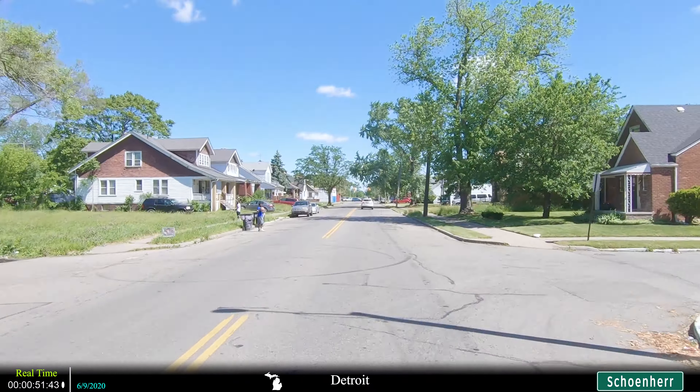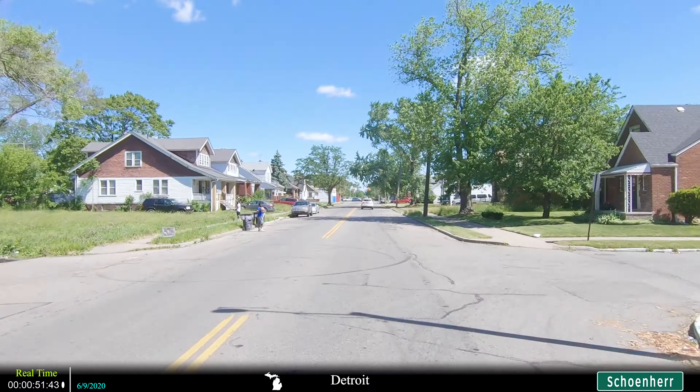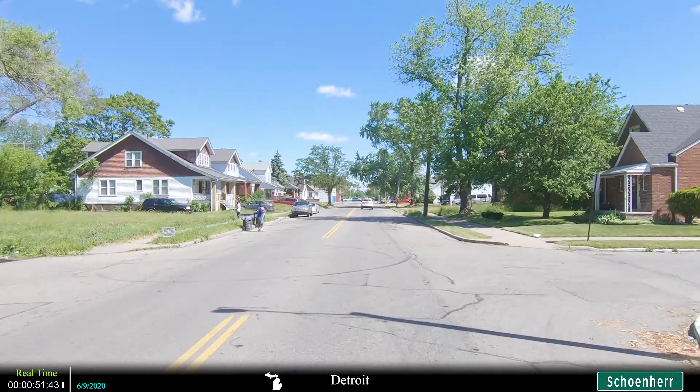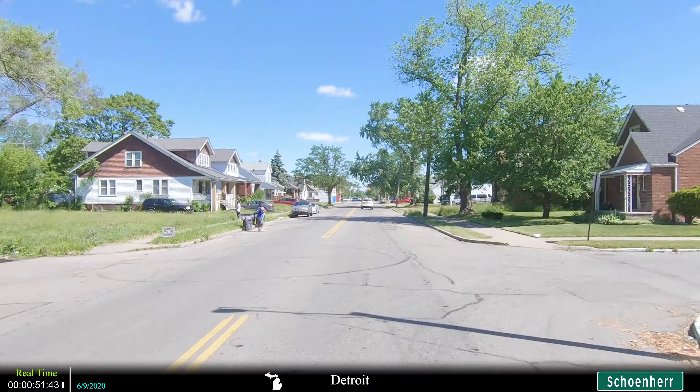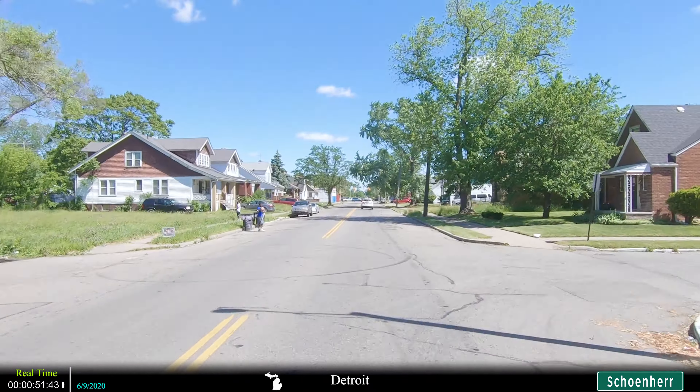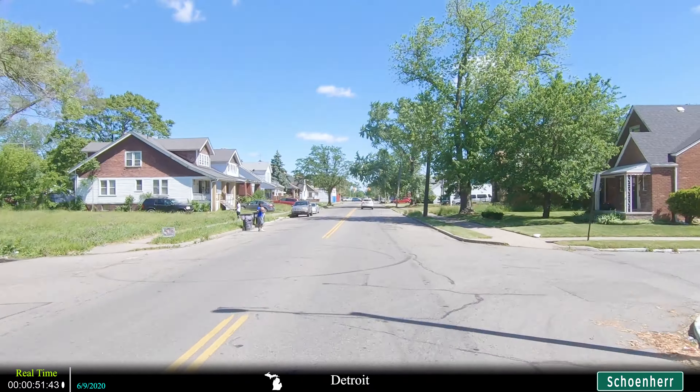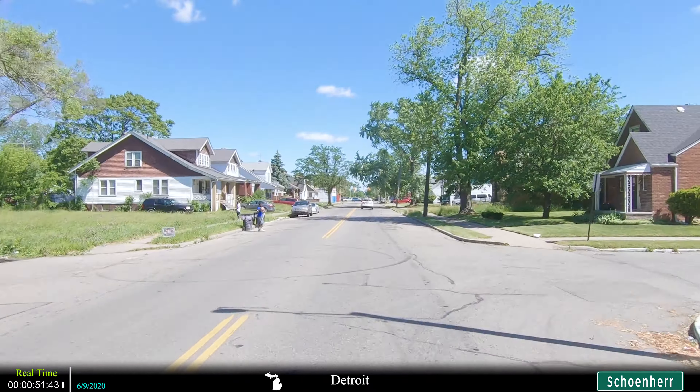The suburb that we're currently in is Warren, and it's basically a blue collar middle class suburb. When you look at the crime stats for the city, it shows that both the violent and property crime rates are just above average, which isn't terrible. Warren is Michigan's third largest city behind Detroit and Grand Rapids, as it's home to 134,000 residents. General Motors and Fiat Chrysler both have assembly plants in the city limits.